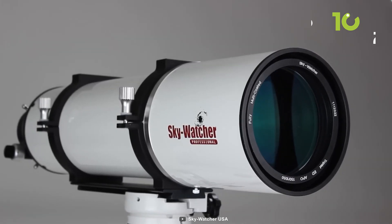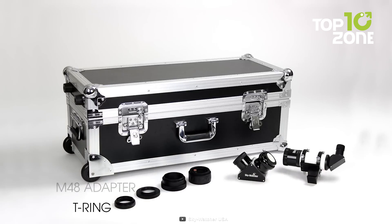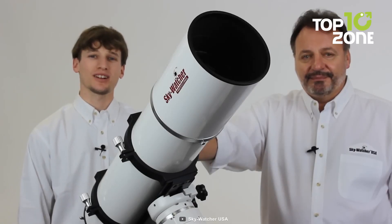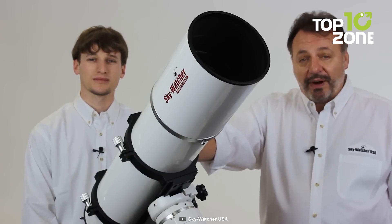The optical tube, made of rolled steel, features an elegant white glossy finish. Included accessories encompass a field flattener, V-style mounting foot, right-angle finder scope, M48 camera adapter, 2-inch dielectric diagonal, and a protected padded hard case. No doubt, the e-Spirit provides unparalleled imaging performance, rivaling more expensive telescopes.